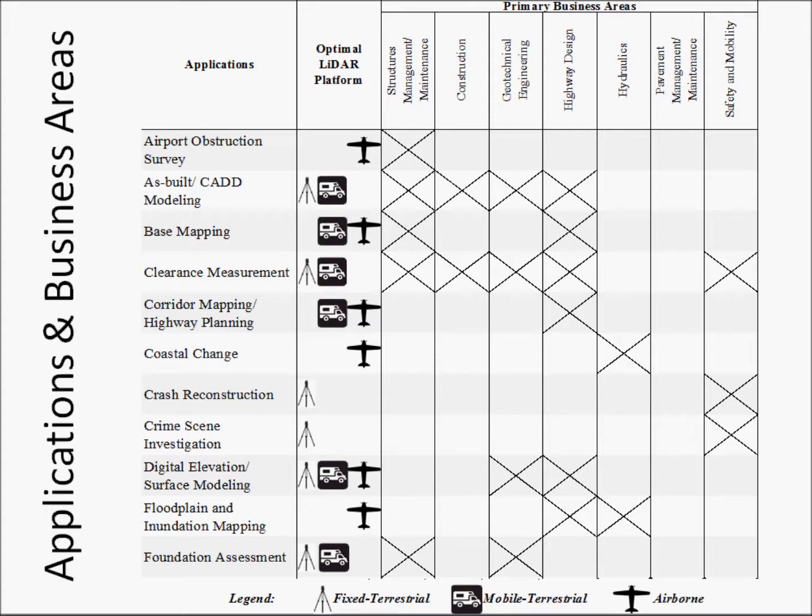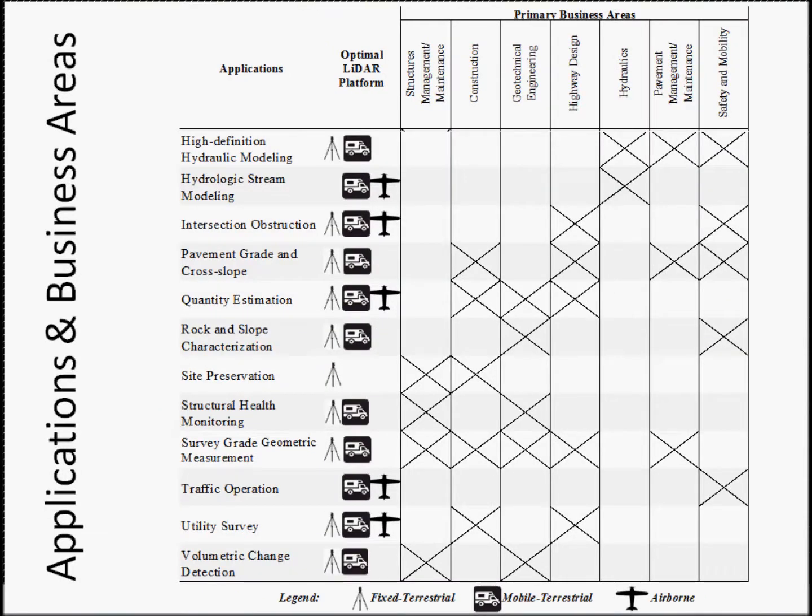As another example, corridor mapping and highway planning has a scope of work over miles or acres of land typically. Therefore, it would not seem cost-effective to conduct fixed terrestrial LIDAR at setups of 250 to 500 feet increments. On this slide, we examine the second part of the matrix. The matrix does not indicate that only the types of LIDAR listed are appropriate for that application. Rather, the matrix presents a general perspective of the most appropriate LIDAR types in a likely scenario.